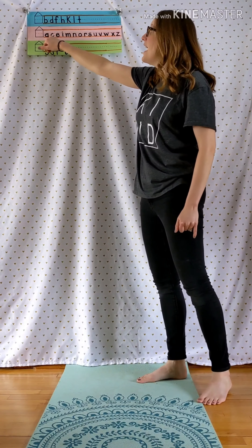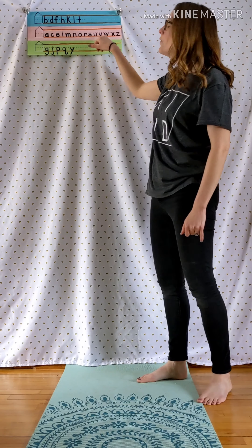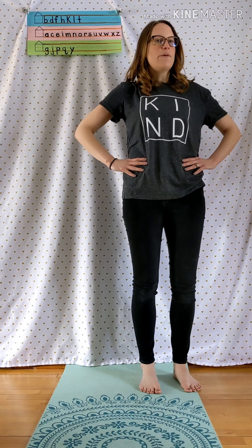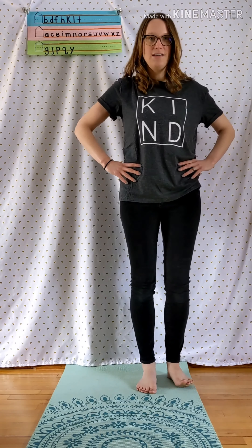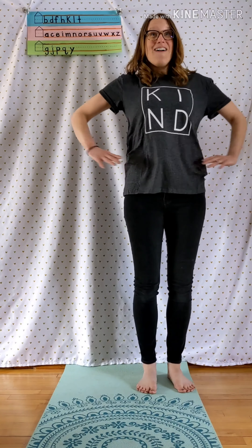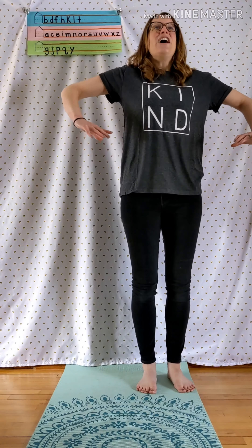Now the letters that stay on the first floor — all we have to do is put our hands on our hips. This one we should be able to do really fast. Take a big deep breath in. And A, C, E, I, M, N, O, R, S, U, V, W, X, Z. Woohoo! Well done!